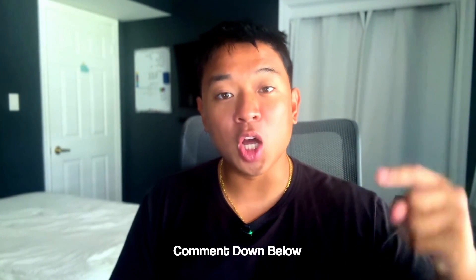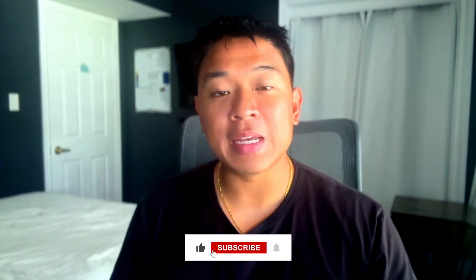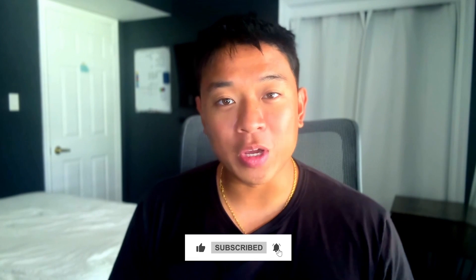Thank you so much for watching this video. If you found it insightful, go ahead and leave a comment down below and make sure to like the video. If you're new to the channel, subscribe so you don't miss out on videos like this one every single week. And if you want more lifestyle and short form cybersecurity content, follow me on Instagram and TikTok at cyberwithben. Thanks for watching and I'll catch you guys in the next video. Peace.